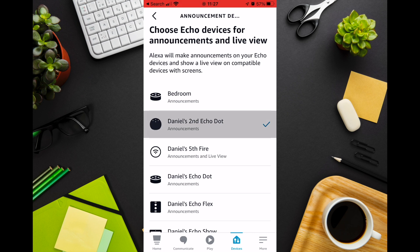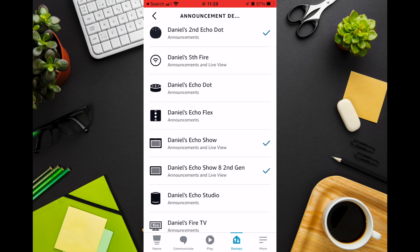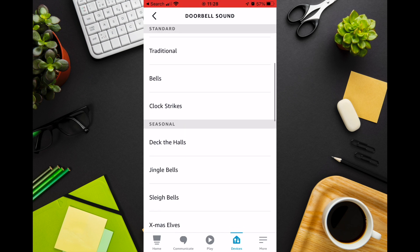I'm going to select my Echo Dot, my Echo, my Show 5, my Show 8 and my Echo Show. One last task before closing the app is selecting the sound you want to hear when someone presses the doorbell. I leave mine on default. There are multiple options to choose from, including some seasonal sounds.